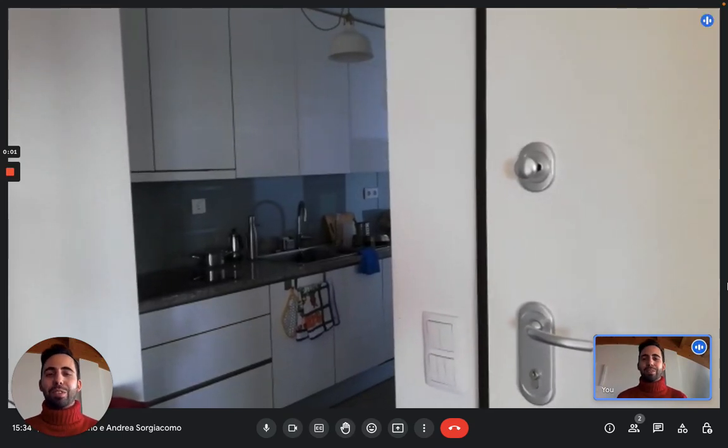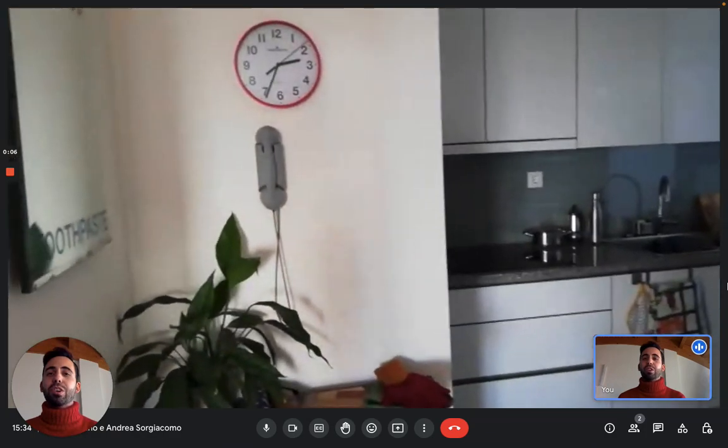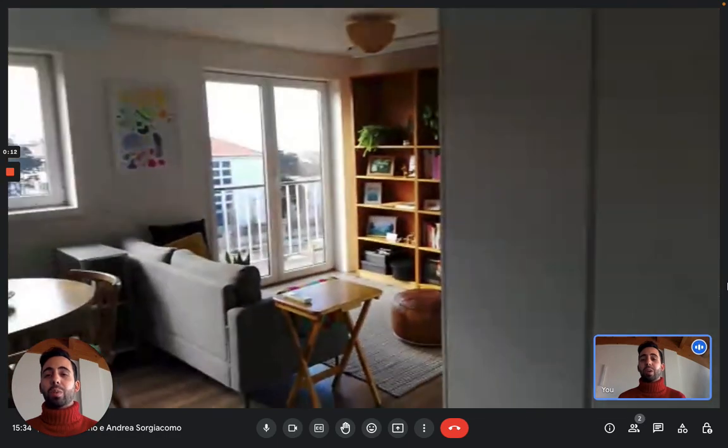Hi everybody, Andrea here from Spot A Home. Today we're just south of Porto in Gallia and we're here with the landlady to show you this apartment where she's renting one of the rooms.